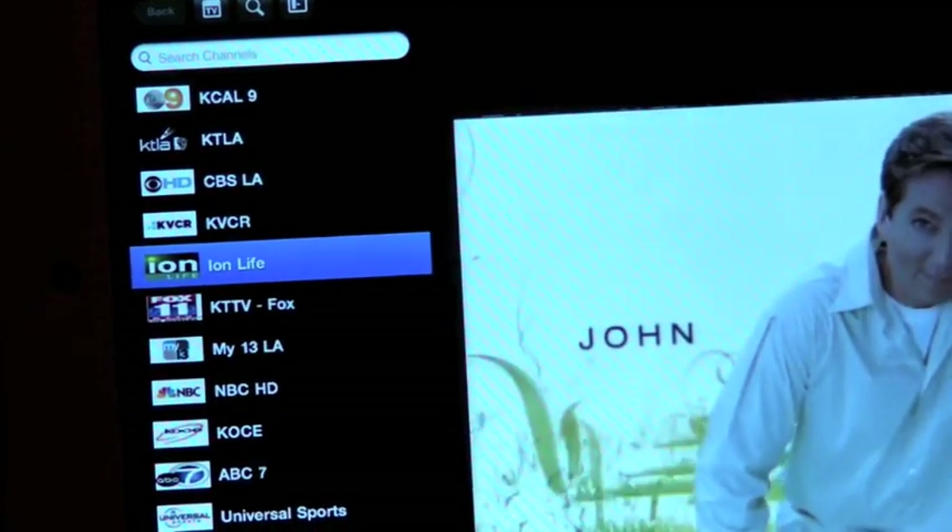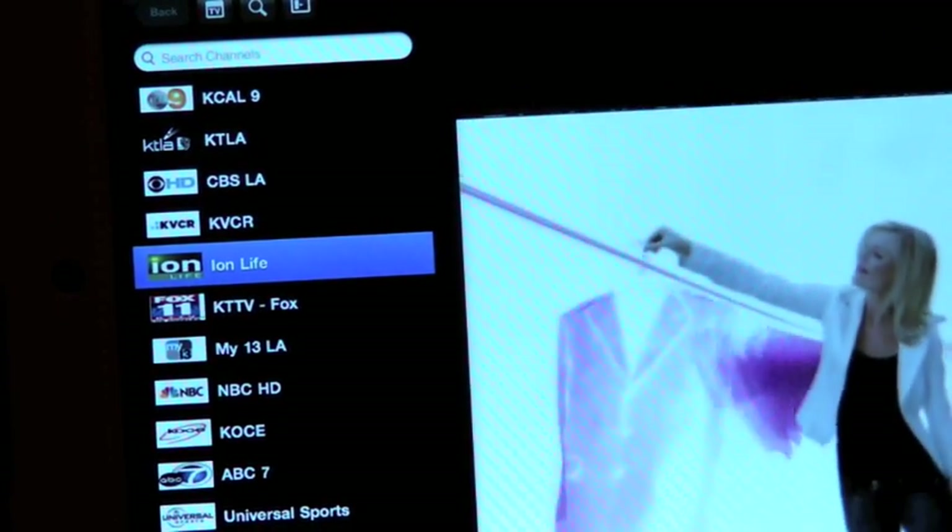We've got CBS, ABC, NBC, Fox, My, and all this stuff.